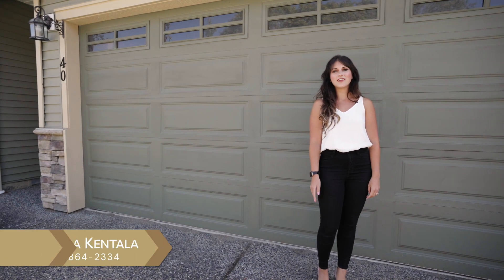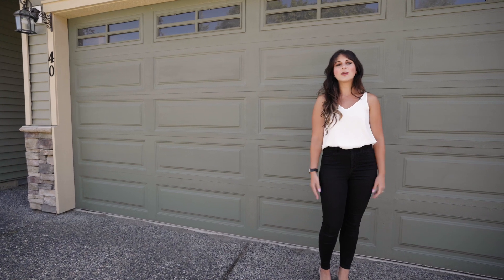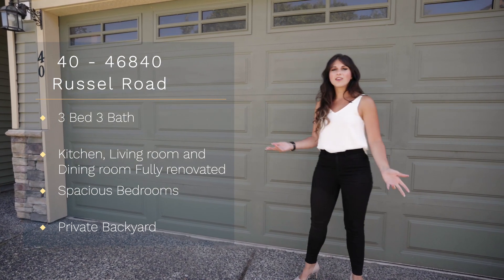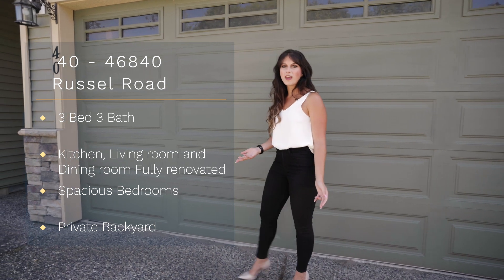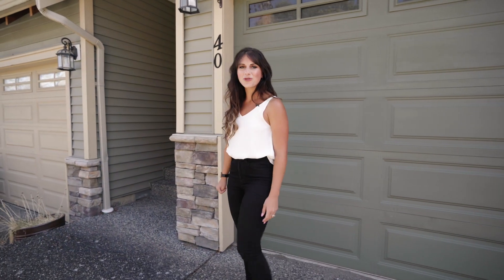Hi, I'm Christina Quintella with the Quintella team at Century 21 here in Chilliwack, and this is our new listing, number 4046840 Russell Road. This is in Promontory in the Timber Ridge Complex, and it is absolutely stunning on the inside. Three bedrooms, three bathrooms. Let's go check it out.